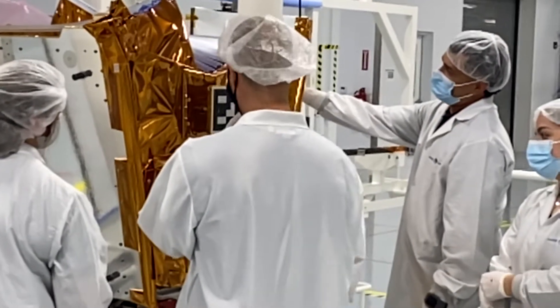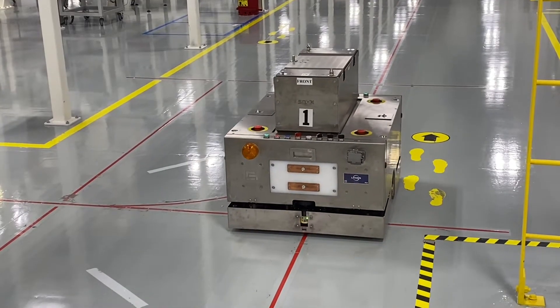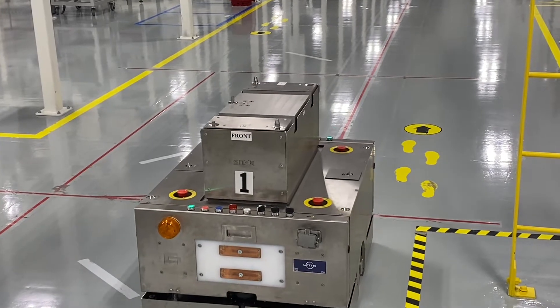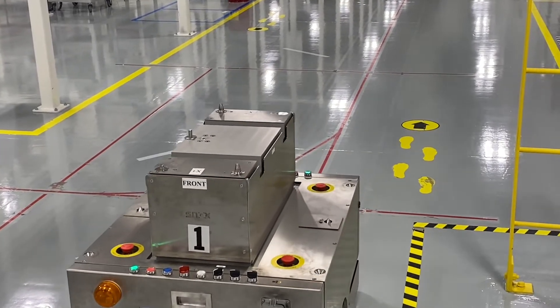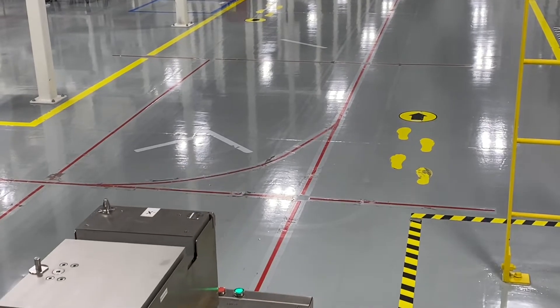On October the 14th, we managed to launch half of the constellation, and we've got half of it still to do. We have a site here of 142,000 square feet, and basically what you're going to see is the overall line.